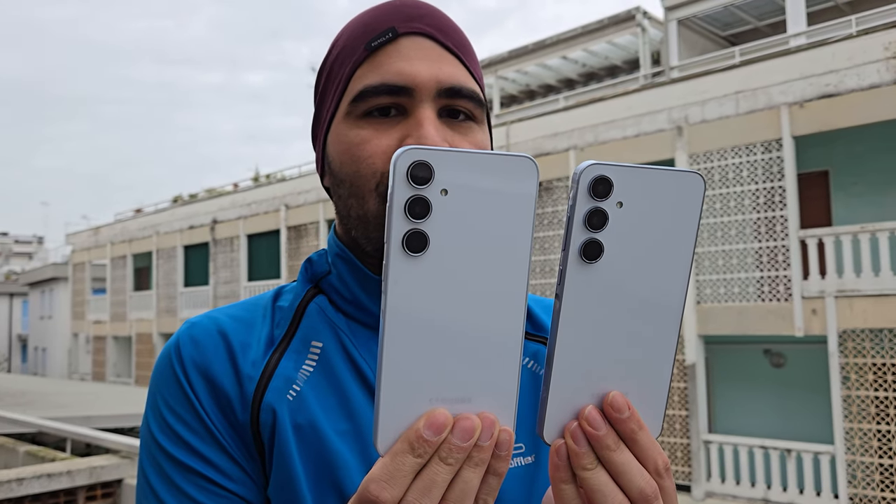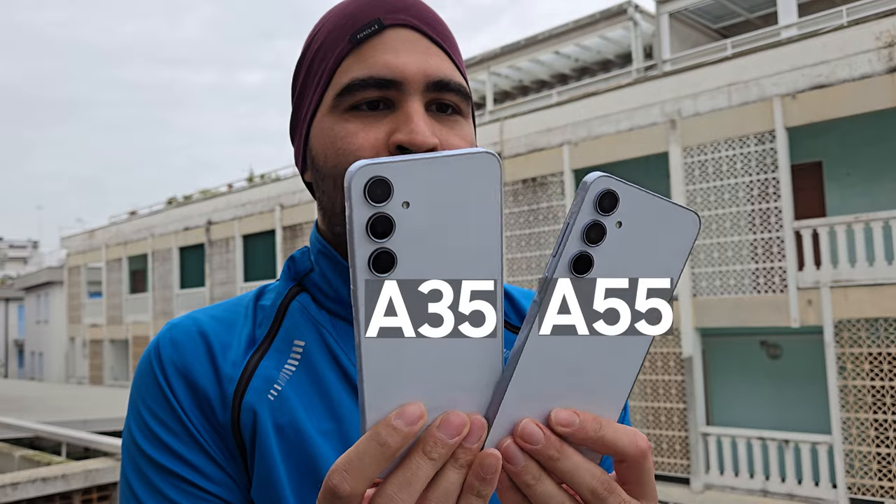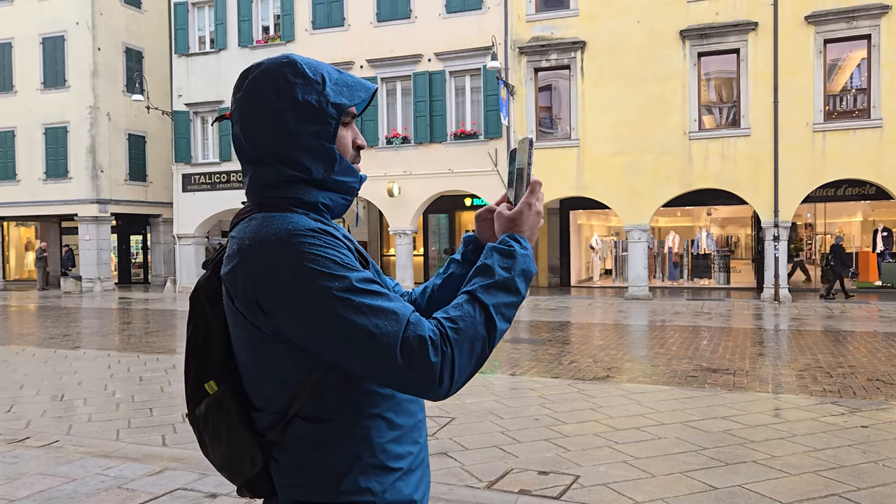Samsung recently launched the latest mid-range phones, the Galaxy A55 and A35, and we want to figure out why the A55 is 200 bucks more expensive. For that, Tania and I went to Italy.